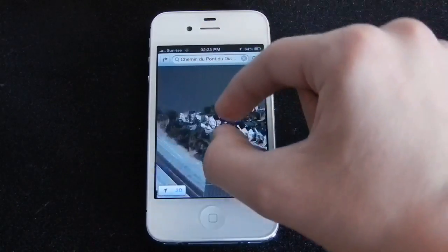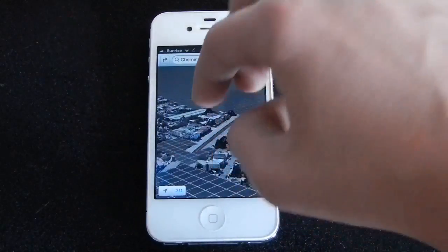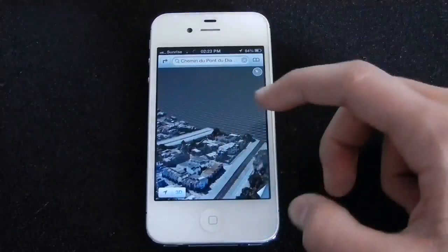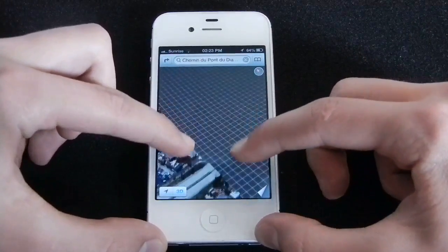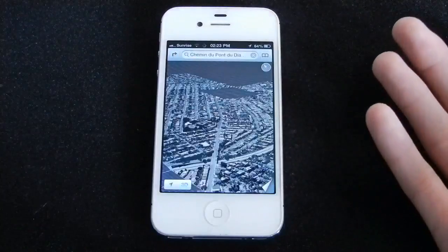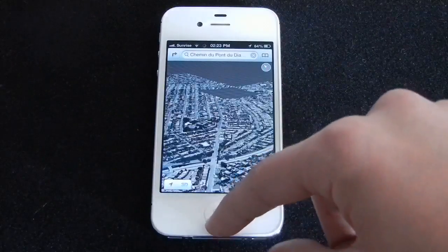You can navigate with two of your fingers. You can zoom out. You can even use two fingers to change the angle of your 3D view, just like this. This feature is pretty great. Basically, this is the new Maps application done by Apple.